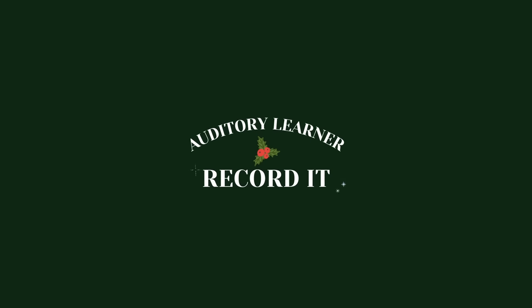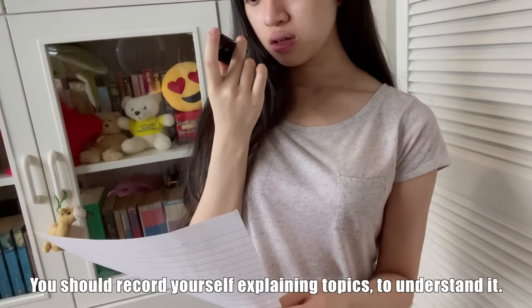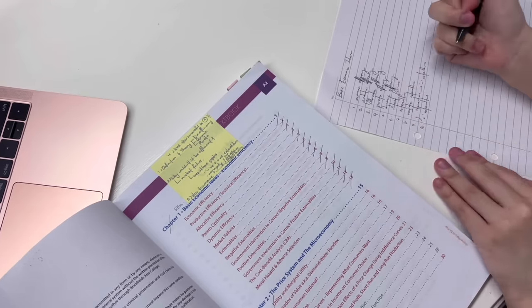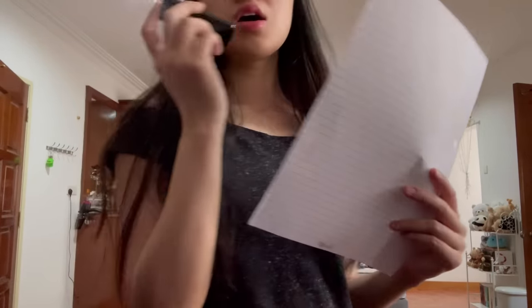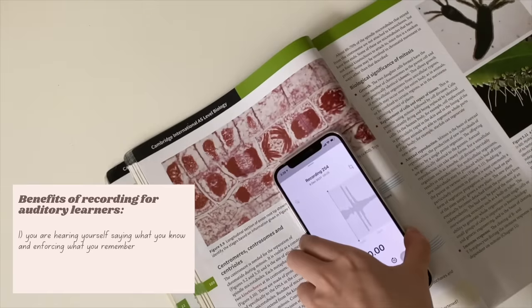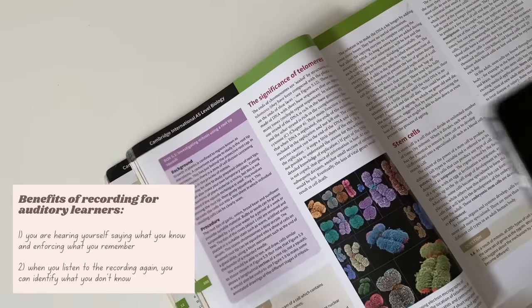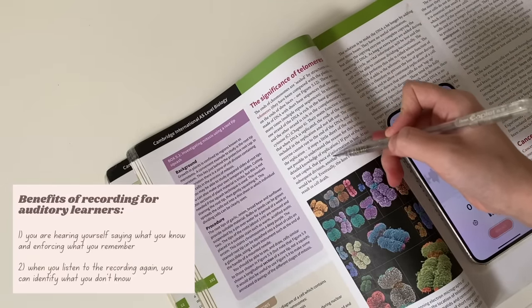The first study tip: record it. For auditory learners, you should record yourself explaining topics to understand them. Write down the topic and subtopics on a piece of paper, put that paper in front of you, and start recording yourself blurting out everything you remember about each subtopic. Then play that recording and listen to it. This will really help you for two reasons. First, you are hearing yourself saying what you know and enforcing what you remember. And the second reason: when you listen to the recording again, you can identify what you don't know. It might be a little bit cringy at first to listen to your own voice, but you'll get over it.